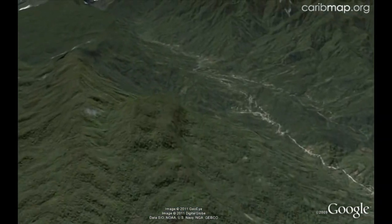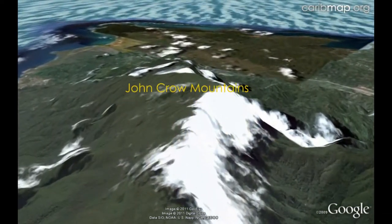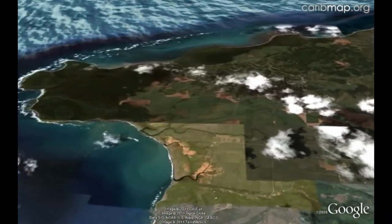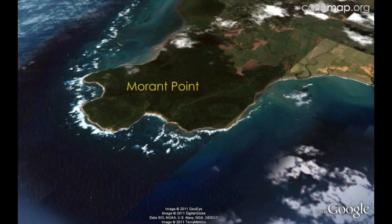At the eastern end of Jamaica is a small ridge called the John Crow Mountains. It has wet limestone forest and many unique species. Morant Point is the easternmost tip of Jamaica, with the oldest lighthouse, built in 1841.